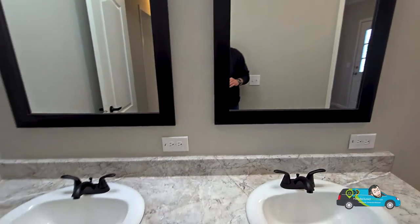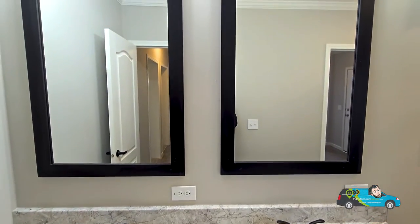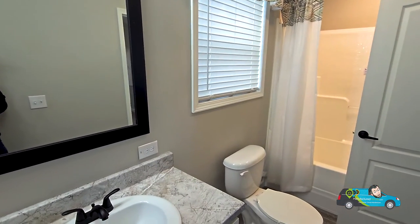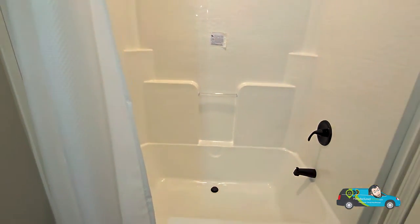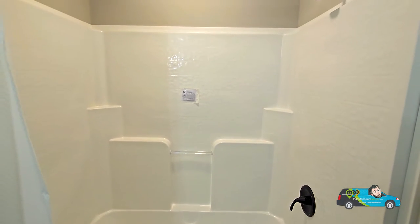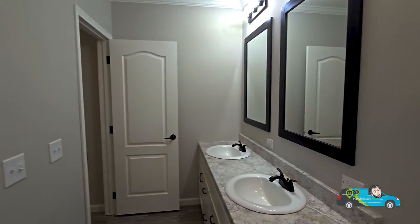Now we're in the guest bath. We've got four drawers, two cupboard spaces, and I like the black accent in the mirrors. Good amount of light, and there's a window in the bath which I always love for natural light and ventilation. There's a nice water-saving commode, and we have a beautiful oversized unibody fiberglass shower-tub combo — that's nice and big. And did you know with Deer Valley Homes, even those curtains and curtain rods come with the home?